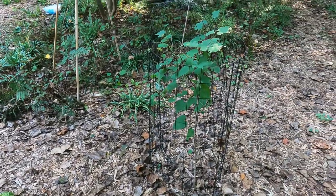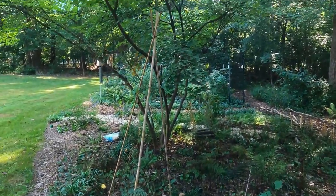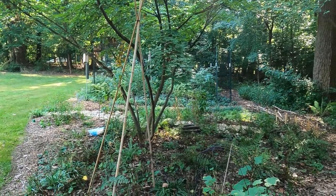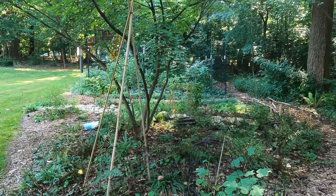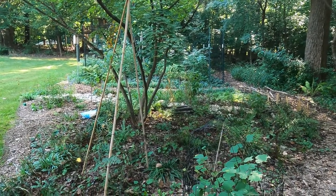I have a couple caged redbuds really close to these Kousa dogwoods — I inherited the Kousa dogwoods when we bought the house. These Kousa dogwoods are beautiful trees. However, they are not native and they provide no wildlife value.